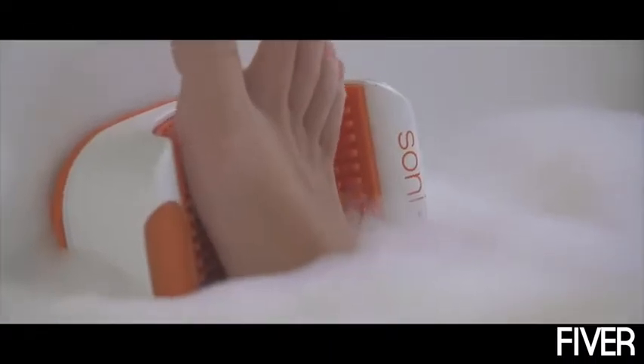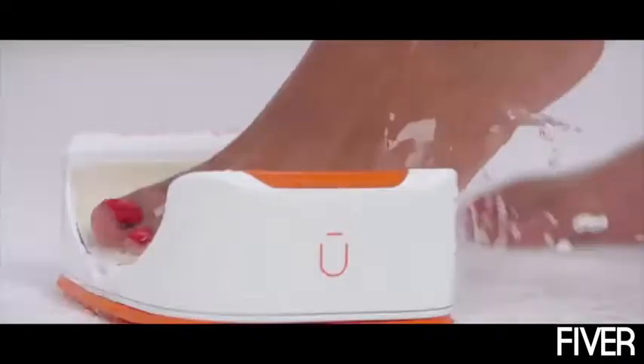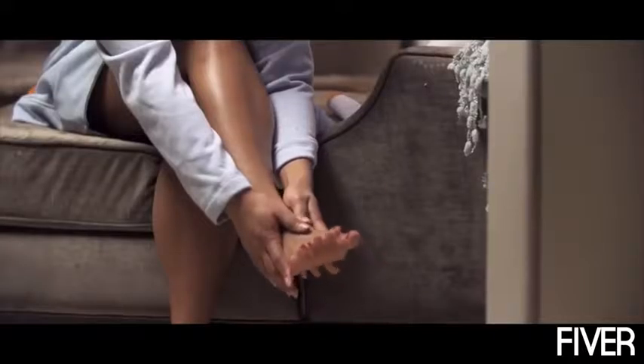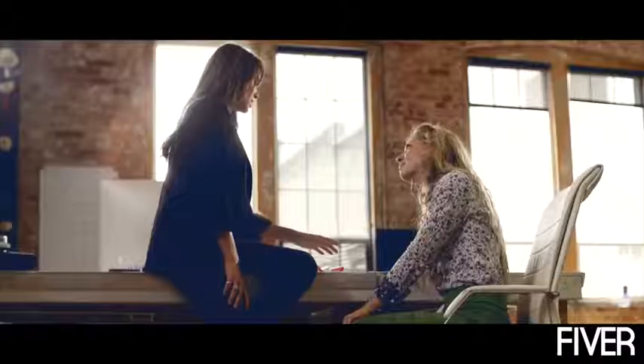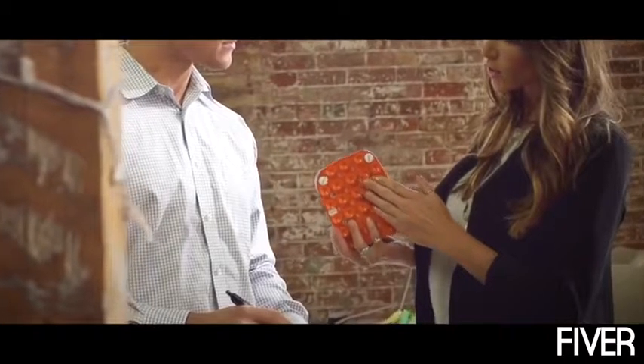Soniped is the first ever hands-free, at-home pedicure device, eliminating the need to balance on one foot like a flamingo in the shower. The activation button on the console is large enough to tap with one foot and automatically turns off in 45 seconds, removing the need to bend over. It is the result of over a year's worth of trial and error with countless iterations, pivots, and prototypes. Soniped's base is completely covered by small suction cups, allowing it to firmly stick to your bathtub or shower. It is completely waterproof and can even be fully submerged under water.